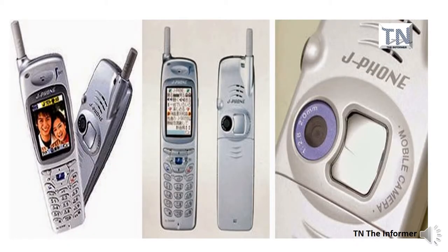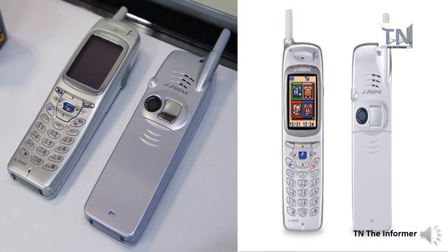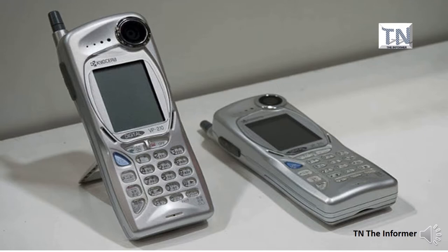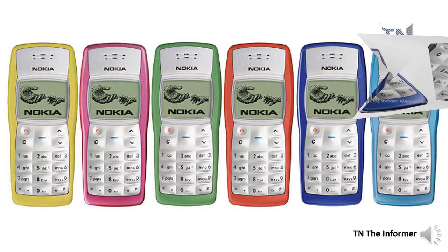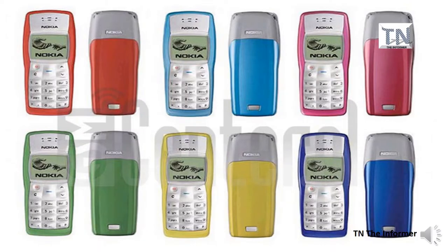Following the turn of the millennium, mobile technology developments really started to pick up pace. Japanese tech company Sharp released the Sharp J-SH04 under the J-Phone brand in November 2000, and whilst the model was only available in Japan, it shaped the face of mobile phones forever. Mobile technology advancements continued into 2003 with the release of Nokia's monumental 1100 model. On the surface it was a fairly basic mobile phone, offering little more than calls, texts, and standard features such as an alarm clock and Snake 2, even as smartphones with cameras, complex applications, and internet access were becoming more popular.